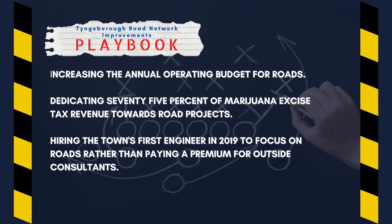This includes increasing the annual operating budget for roads, dedicating 75% of marijuana excise tax revenue towards road projects, and bringing the town's first engineer on board to focus on roads rather than paying a premium for outside consultants.